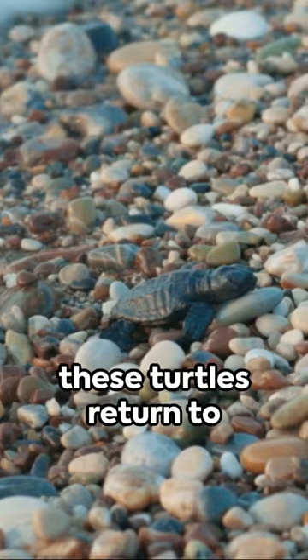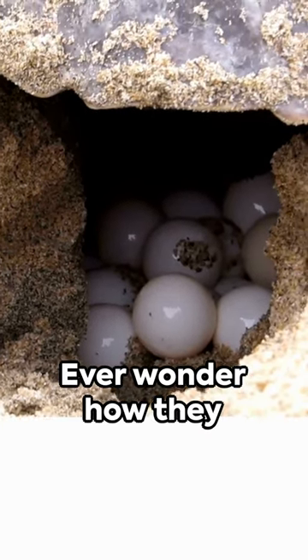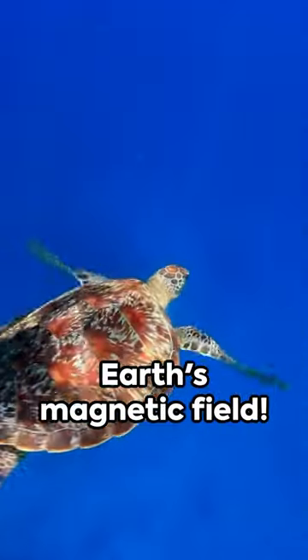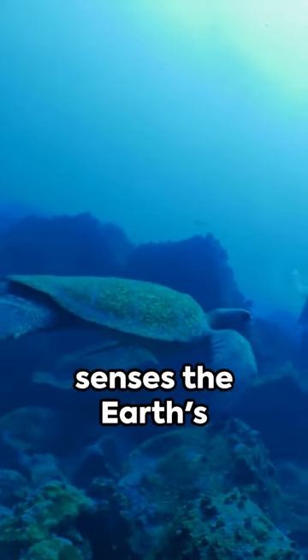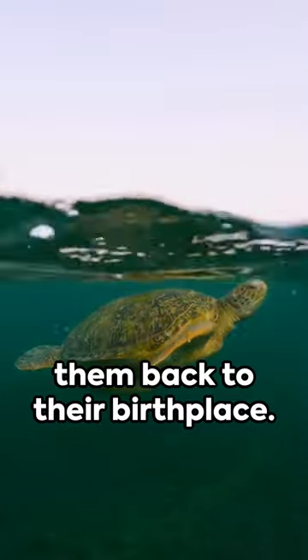But here's the kicker: these turtles return to the very beach they were born on to lay their own eggs years later. Ever wonder how they do it? It's not GPS, it's not a map, it's Earth's magnetic field. Scientists believe that these turtles have a biological compass that senses the Earth's magnetic field, guiding them back to their birthplace.